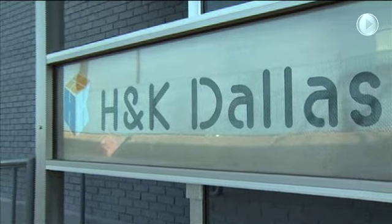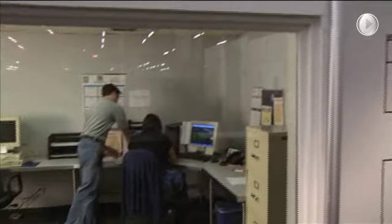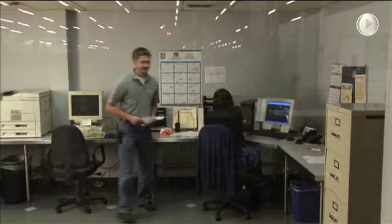H&K's growth also comes from our dedicated employees. The longevity of our continued success is matched only by the tenure and talent of our own staff. Many employees are celebrating their 10th, 15th, and even 20th year with H&K.